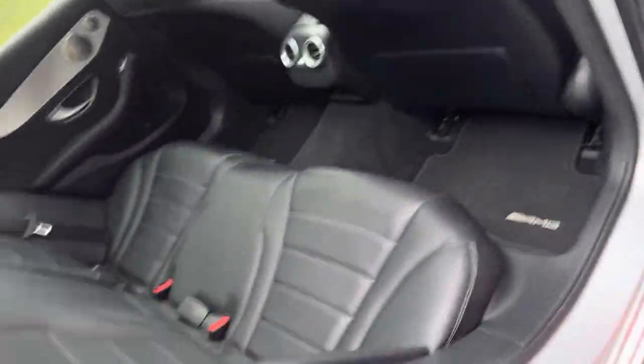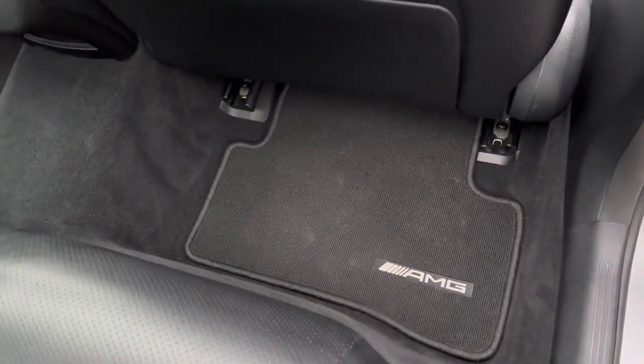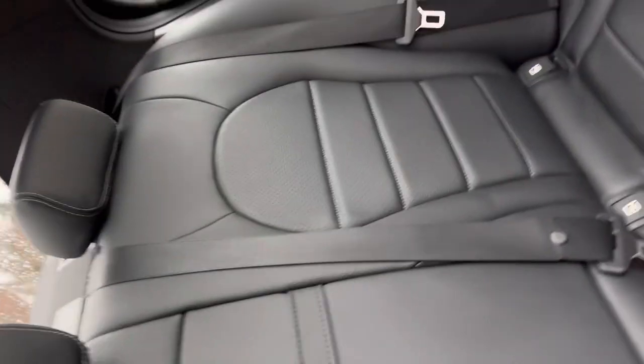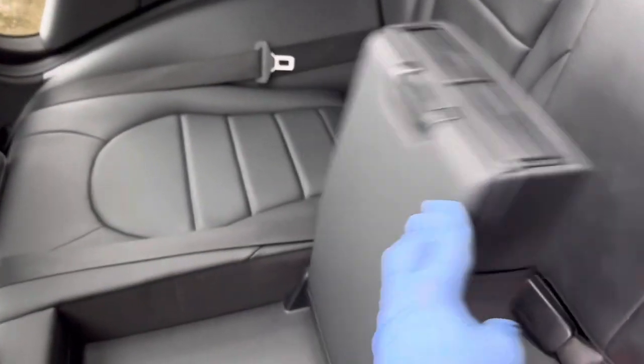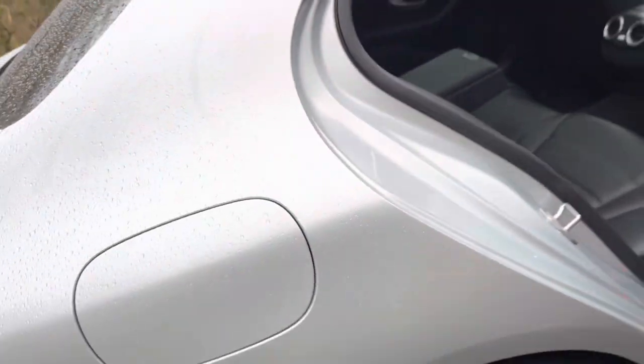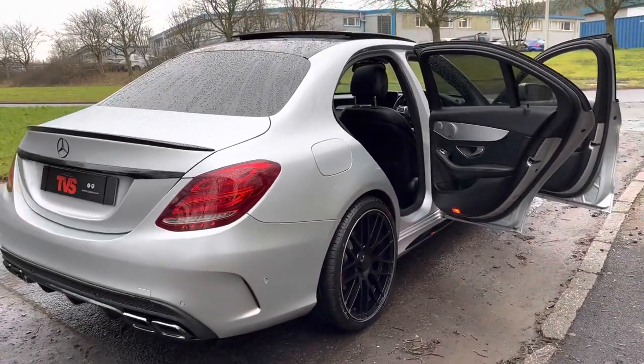Looking at the rear door, the vehicle is in absolutely awesome condition — it really hasn't had a hard life. There are genuine AMG mats, rear vents, and we do have ISOFIX for both rear seats for carrying car seats. The centre armrest folds down to reveal big cup holders. You'll find more pictures and images on our website at tvs-glasgow.co.uk.